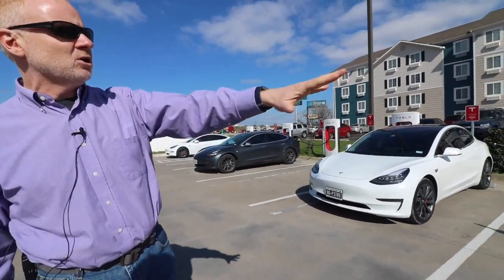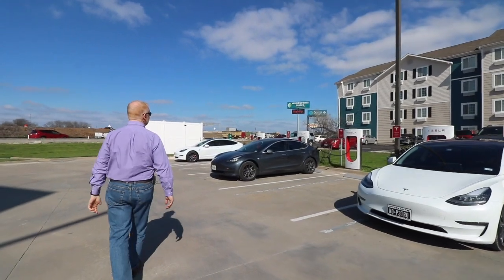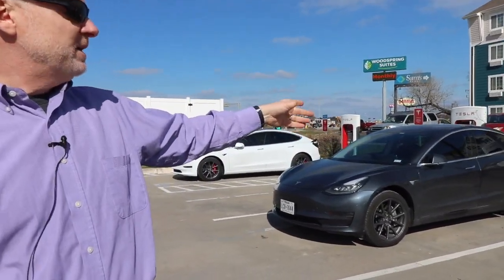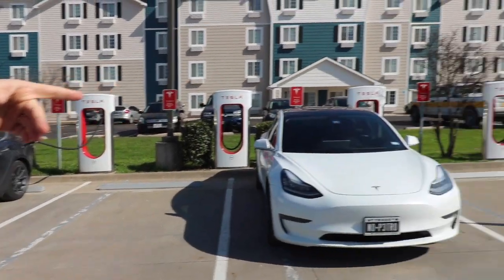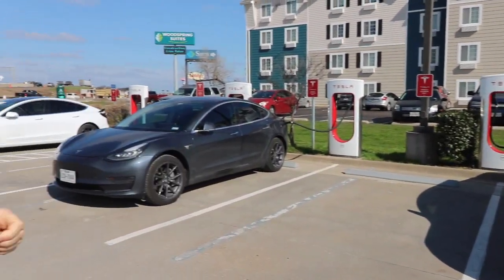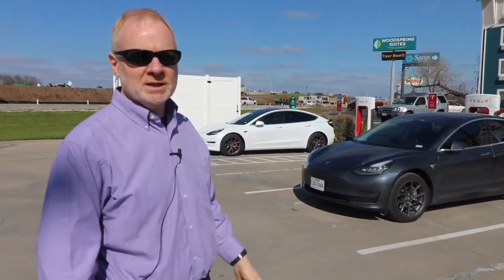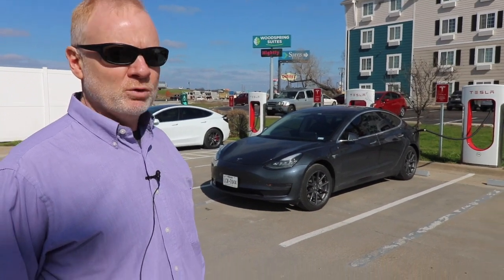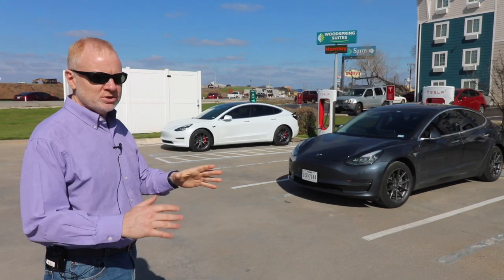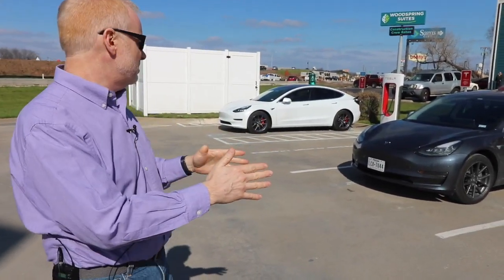So maybe we should take 3B — look, that's all wide open. But then you take a look down here, and this Model 3 is on 3A. Which means had we taken 3B, and if this is one of those early supercharger versions where they do share power, then we're going to be sharing power and both get a lower charge rate — and that's what you want to avoid. So if you're a new Tesla owner, don't just physically spread out, but also take a look at the A and B numbers.